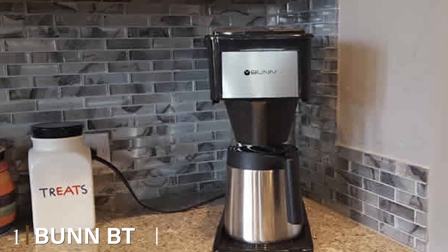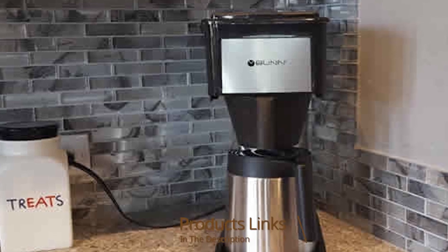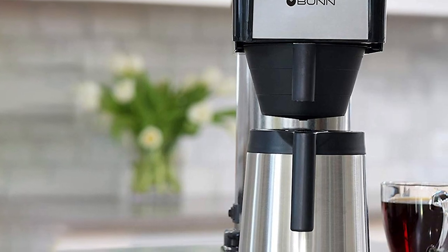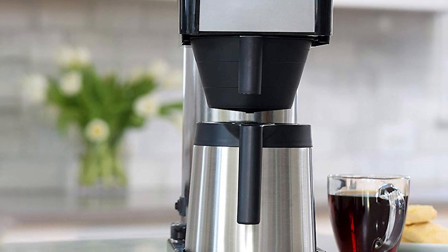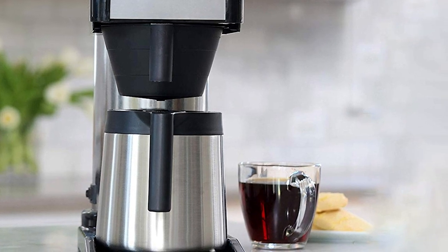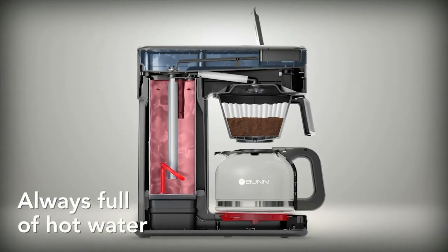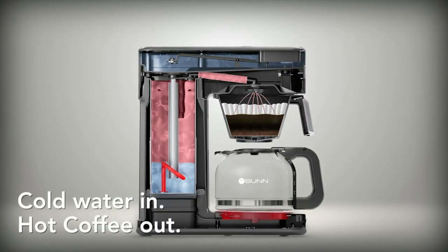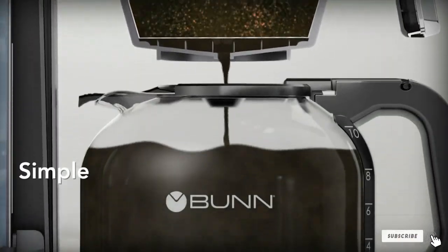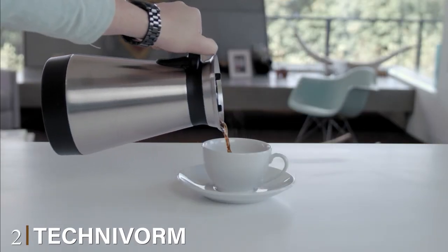At number one on our list we have the Bunn BT Velocity 10-cup. If firing up a big pot of coffee in no time flat is what you're about, then the Velocity is your brewer. It takes a scant three minutes to brew a full pot. The machine lacks some expected amenities like programmability, a water level window, or a display, but it does come with a stainless steel carafe to keep your coffee piping hot. You can get your caffeine fix faster than just about anyone else.